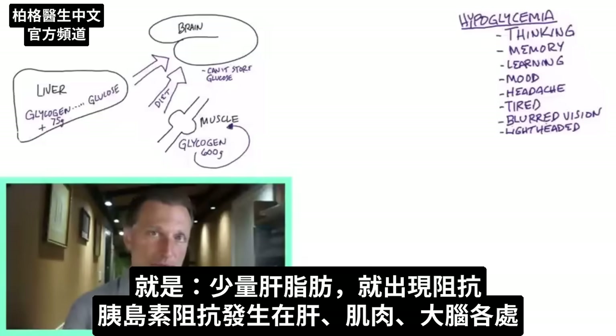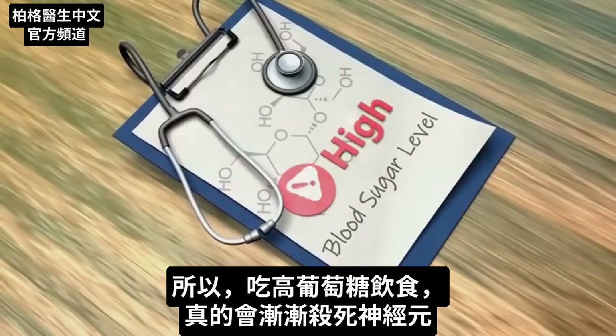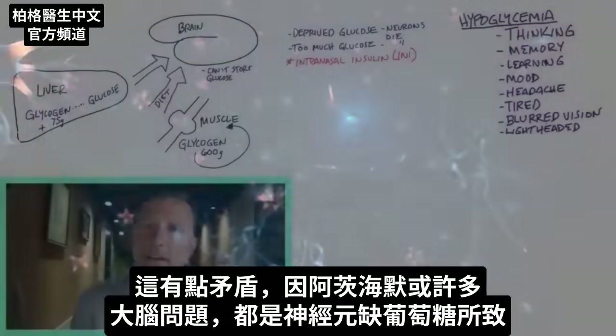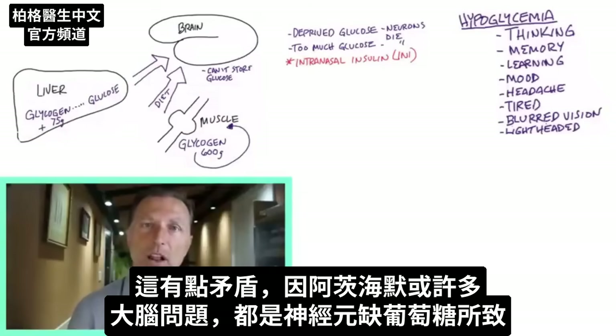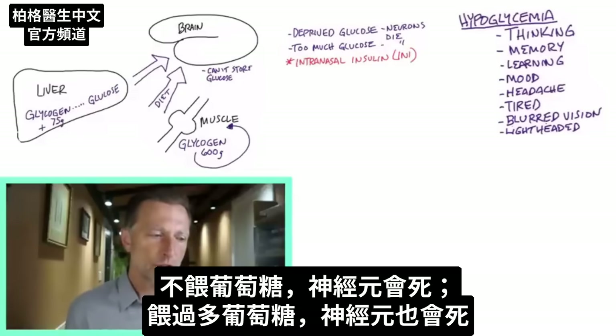Insulin resistance happens all over the place — it's in the liver, it's also in your muscles, and it's also in your brain. If your diet has too much glucose, you're literally slowly killing off your neurons, which is a paradox because Alzheimer's and many brain issues occur because neurons are being starved of glucose. But too much glucose will actually kill the neurons as well.